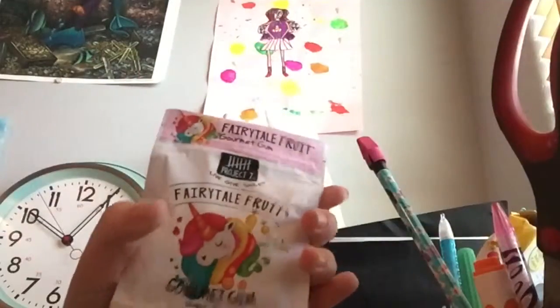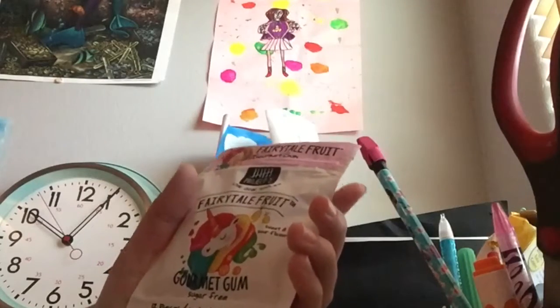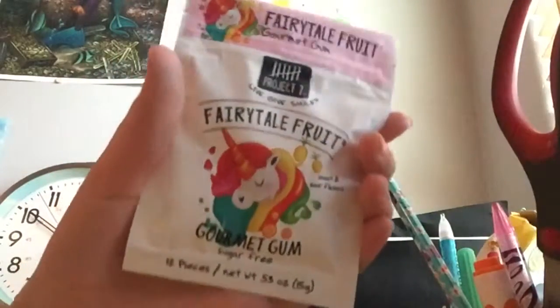So the next item is this unicorn fairytale fruit and it's supposed to be gum. It's sugar free, so perfect for people with braces, and I can't wait to try these.